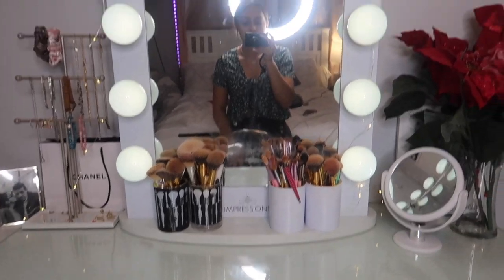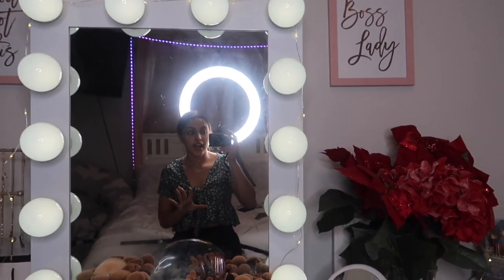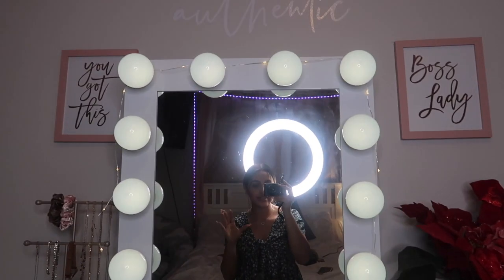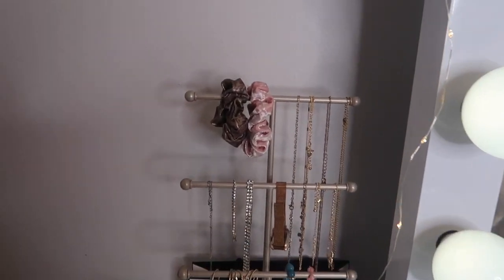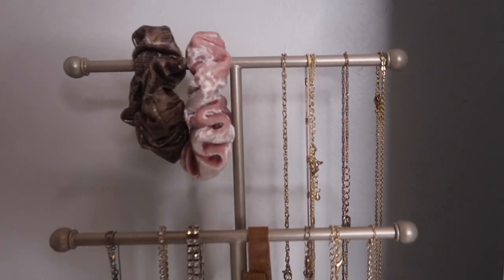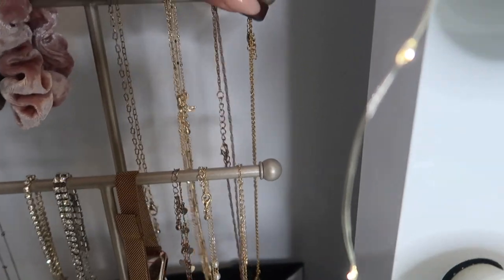The vanity itself is by Impression — they have the cutest vanities ever. This one was my favorite because it's elegant and simple. Around my vanity to the left I have a jewelry holder from Amazon. It holds my scrunchies on the left, some gold chains, long necklaces.